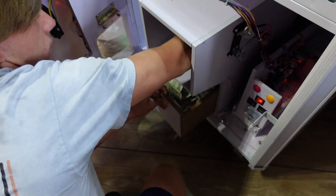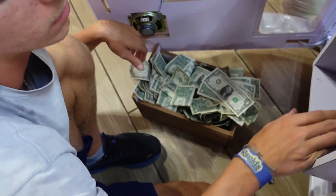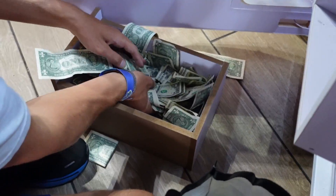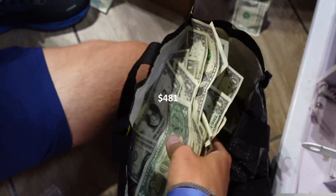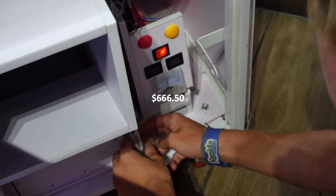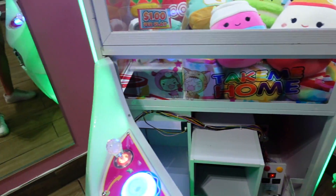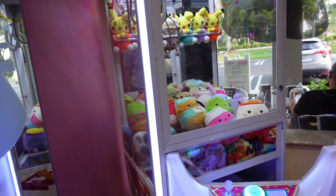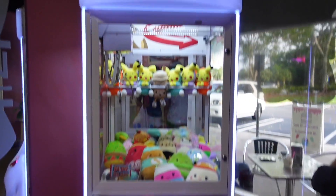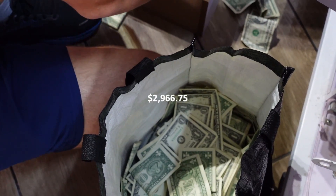Now moving on to the large claw machine, which is full of Squishmallows. We switched it from a normal plush claw machine into a Squishmallow claw machine — you can watch that video to see how the profits changed, and as you can tell by us bagging this money, it does really, really well. In the past 22 days, the large claw machine made $481, leaving us with a total of $666.50 from this one location. We also noticed the LED lights were not working, so we were messing with the plugins — we thought it was a fuse, but they kept flickering and now they're just white.